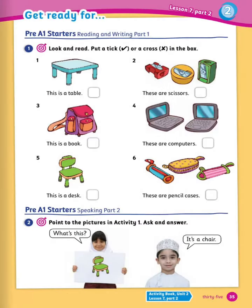Next, look and read — put a tick or a cross in the box. 1: this is a table, yes it is. 2: these are scissors. 3: this is a book. 4: these are computers, yes they are. 5: this is a desk. 6: these are pencil cases, yes they are.